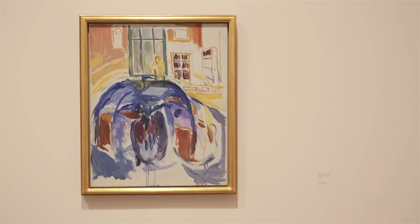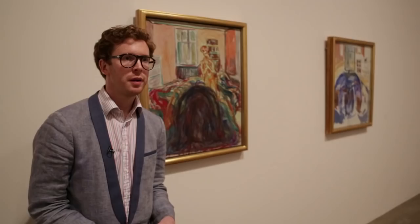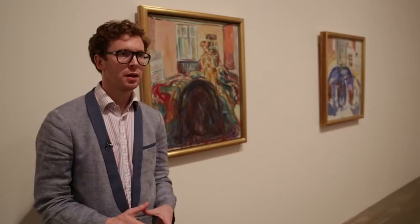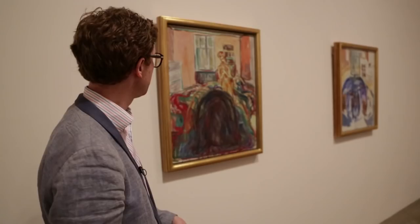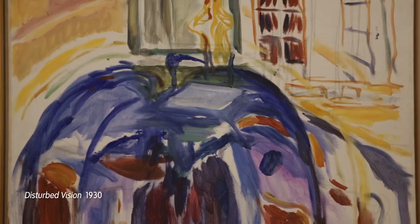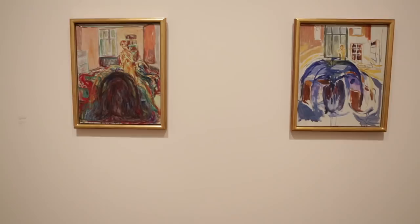In 1930, Munch develops a hemorrhage in one of his eyes which starts to cloud his vision. This must have been quite terrifying for a painter, but what Munch does is typically defiant and brave — he actually starts to paint his own afflicted vision. In these two paintings you see this strange mass that's starting to cloud and obscure his vision, and he talks about this taking on sometimes the form of a bird.